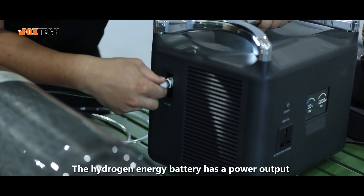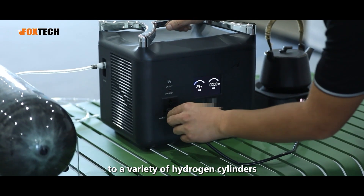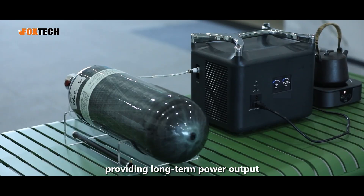The hydrogen energy battery has a power output of 1,500 watts and can be adapted to a variety of hydrogen cylinders, providing long-term power output.